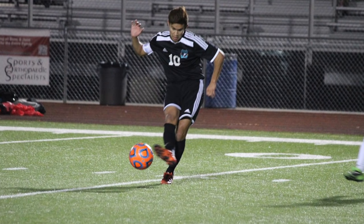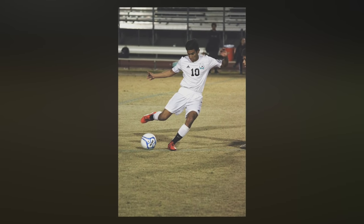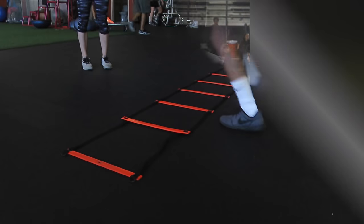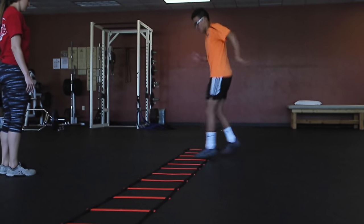Raph is working hard to not only get back to the sport that has been part of his life since he was three years old — he wants the opportunity to try out for the Division I men's soccer team at Grand Canyon University. He will be a freshman in the fall.